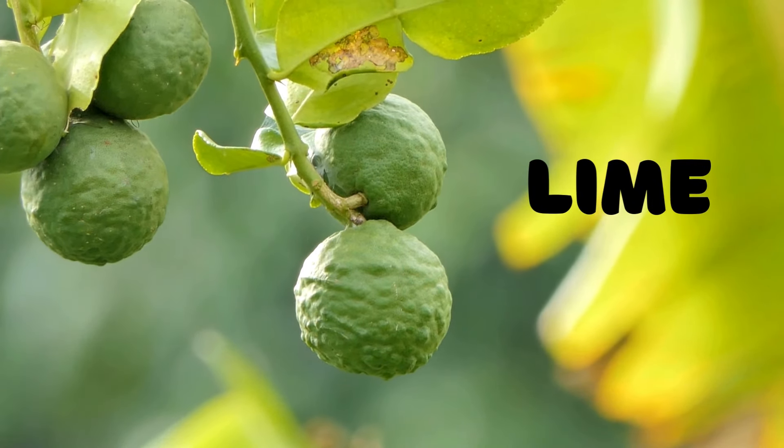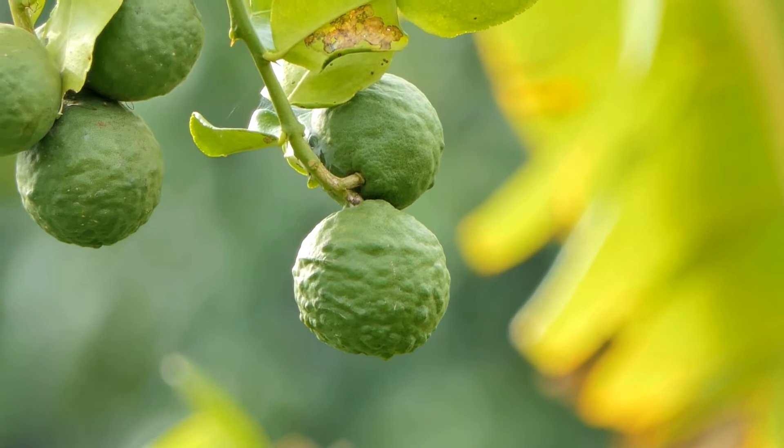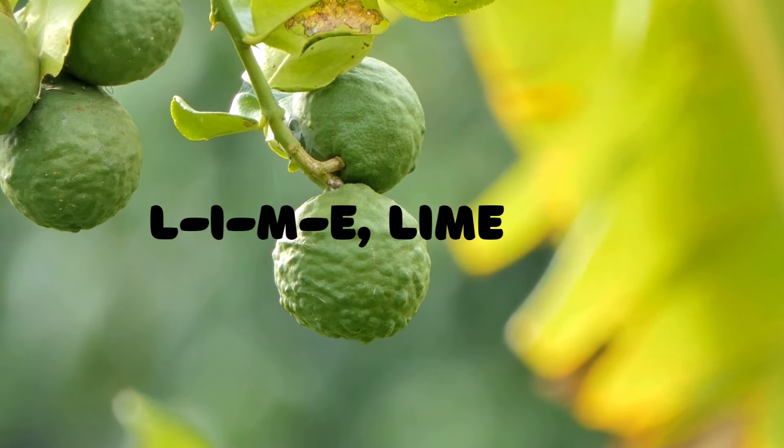Lime! Here's a fruit that's green and tangy — the lime. L-I-M-E spells lime. Can you say it with me? L-I-M-E, lime.